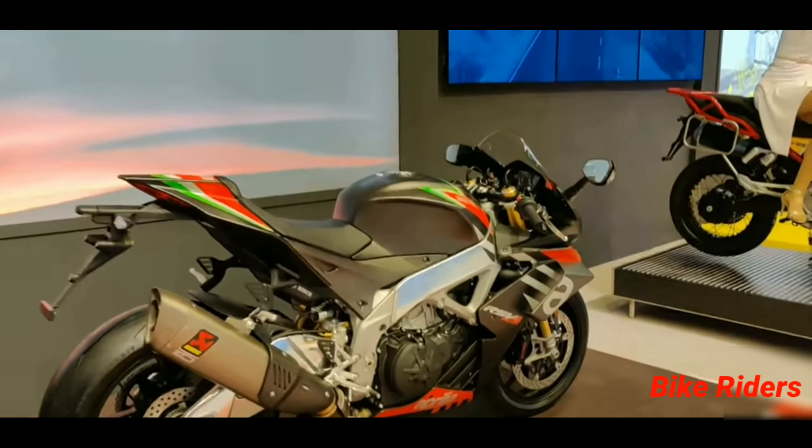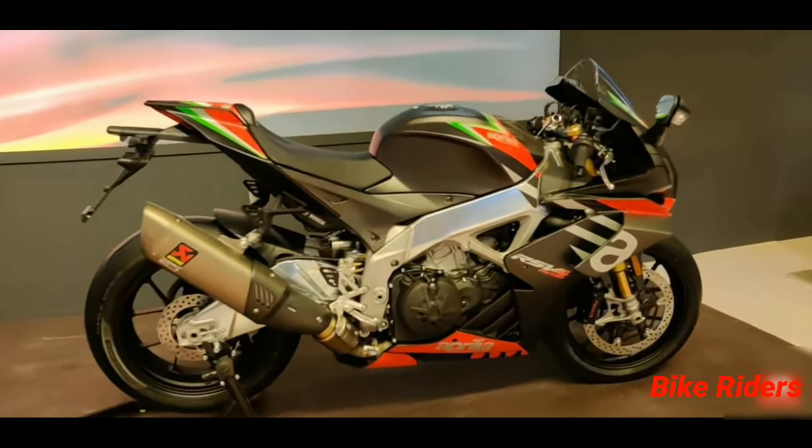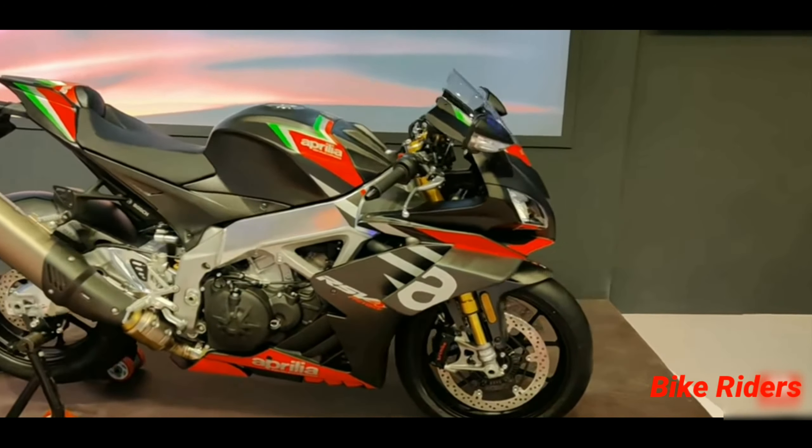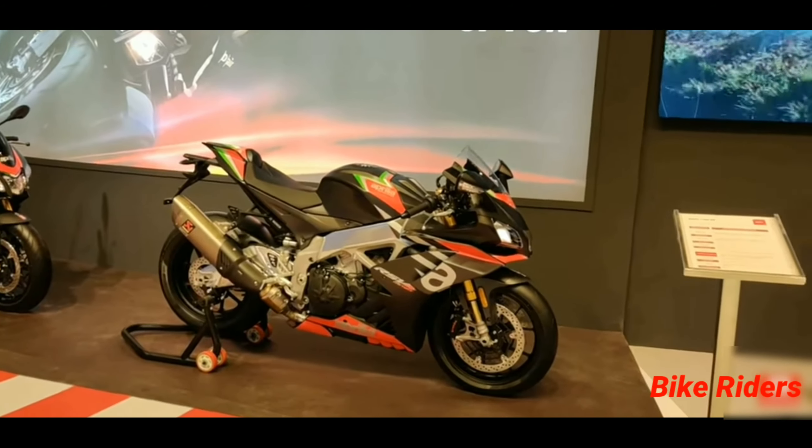Welcome back to my channel Bike Riders, hope you all are doing good. Today's video is about a race track oriented bike — a super sport bike that is very powerful. It's a combination of Ducati Panigale V4R, Kawasaki Ninja H2, and BMW S1000RR. This is the Aprilia RSV4 1100RF, a flagship sport bike with a lot of technology used in MotoGP where Aprilia competes.